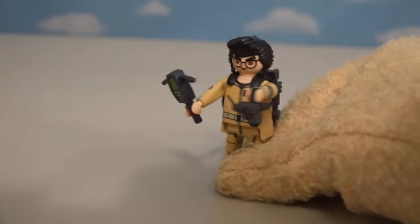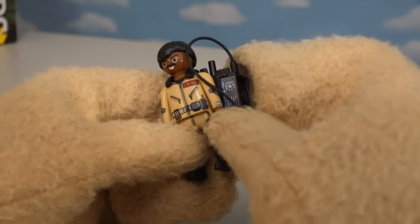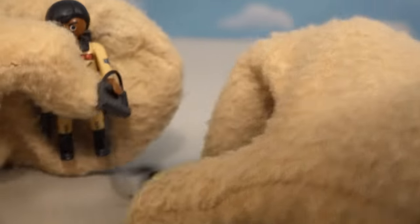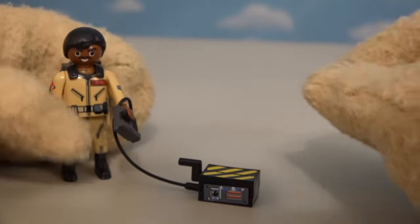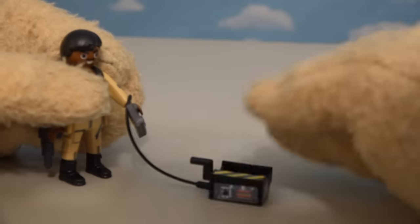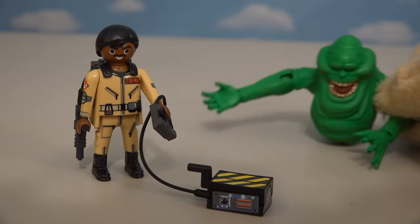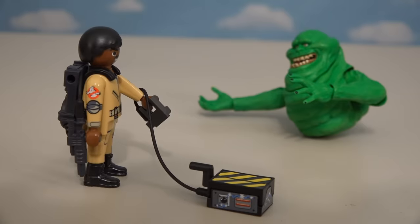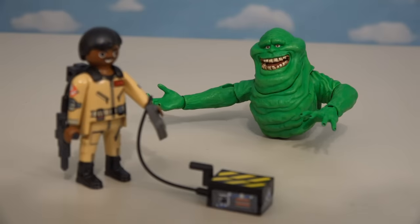Beware ghosts, he's coming for you! Last but not least, we have the very last Ghostbuster — good old Winston. Here's another great looking figure, and the cool part about Winston is that he comes with a ghost trap so he can catch those pesky ghosts that come around. Time to trap you, Slimer!